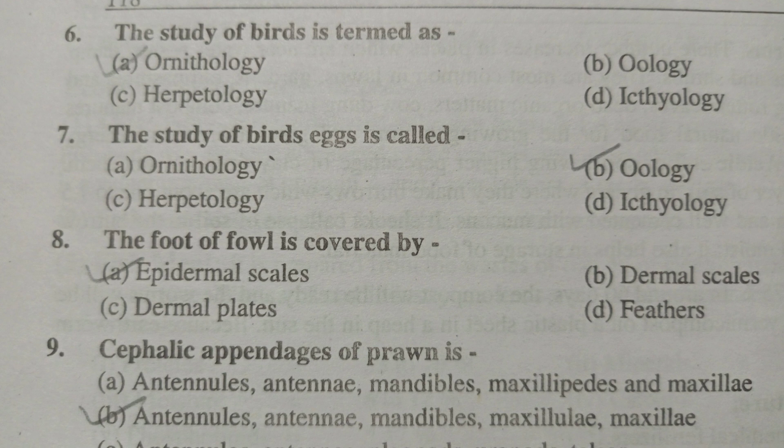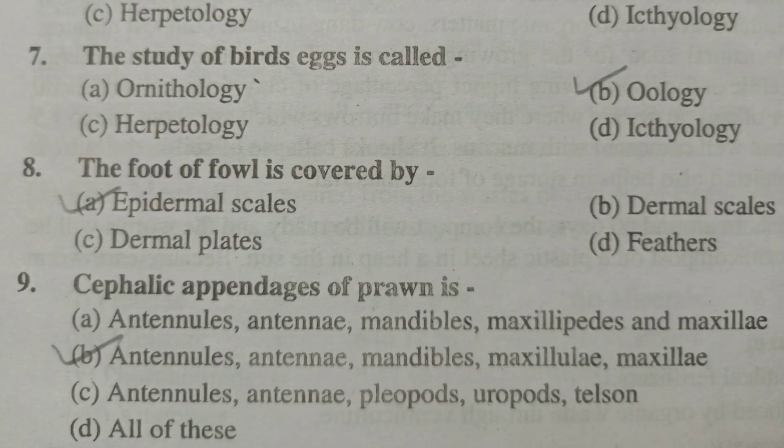The study of birds is termed as ornithology. The study of bird eggs is called oology. The foot of fowl is covered by epidermal scales. Cephalic appendages of prawn are antennules, antennae, mandibles, maxillae, and maxillipids. So option number B is correct.